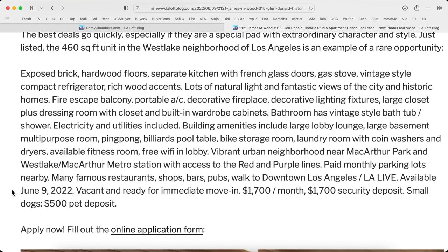Electricity and utilities are included. Building amenities include a large lobby lounge, large basement, multi-purpose room, ping-pong, billiards and pool table, bike storage room, laundry room with coin washers and dryers, available fitness room, and free Wi-Fi in the lobby.